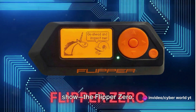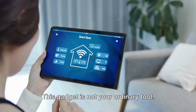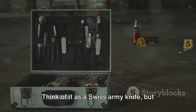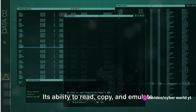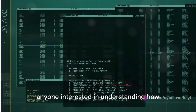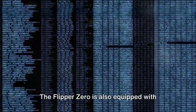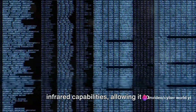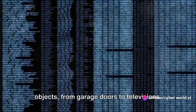Now let's talk about the star of the show, the Flipper Zero. This gadget is not your ordinary tool — it's an all-in-one device for a multitude of tasks, like a Swiss army knife for digital exploration. Its ability to read, copy, and emulate RFID tags makes it an invaluable tool for anyone interested in understanding how these systems work. The Flipper Zero is also equipped with infrared capabilities, allowing it to interact with a wide range of everyday objects, from garage doors to televisions.